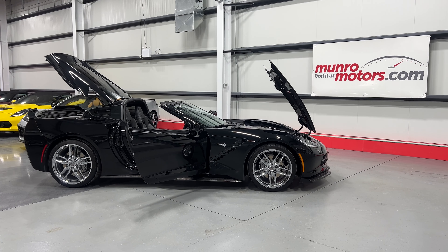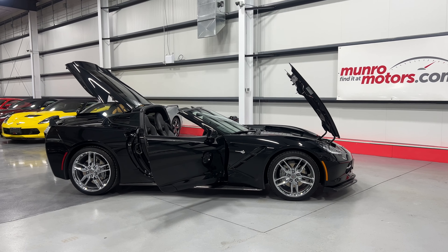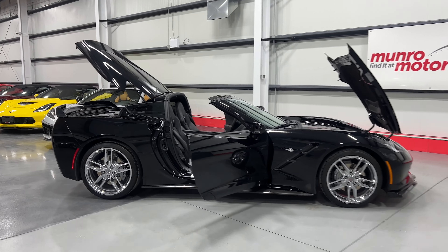Welcome to monroamotors.com. Here we have a 2019 Chevrolet Corvette Stingray Coupe 2LT in black on black leather interior.